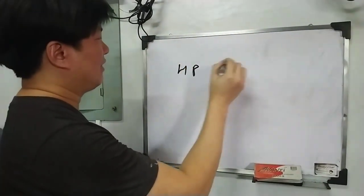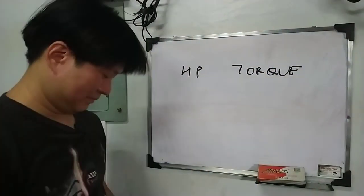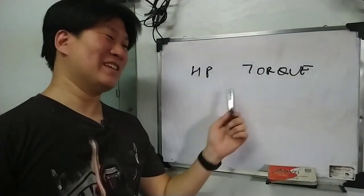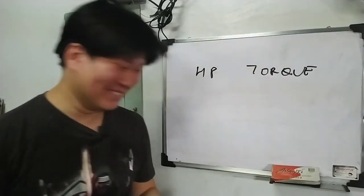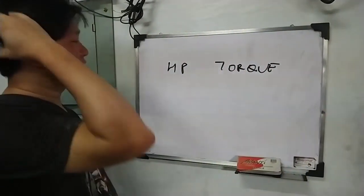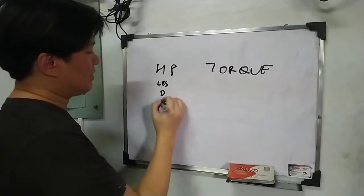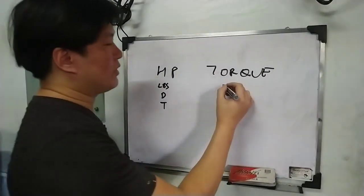Kung yan yung horsepower, ano yung torque? This is very confusing. You ask the same 10 people, they'll give you 12 different answers, or most likely the answers will be, 'I don't know.' So horsepower needs three things — weight, distance, and time. Torque basically is a twisting force.